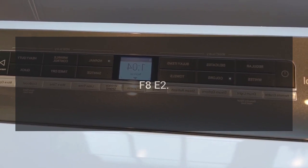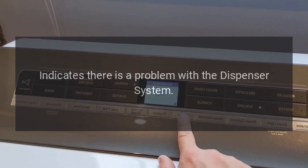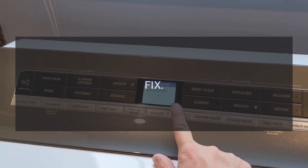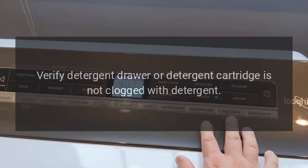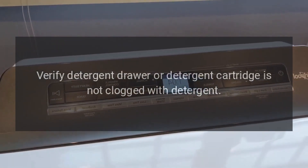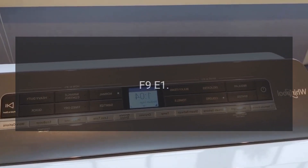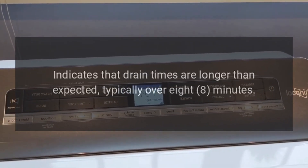Error code: F8E2. Problem: Indicates there is a problem with the dispenser system. Fix: This is on select models. Verify the detergent drawer or detergent cartridge is not clogged with detergent.